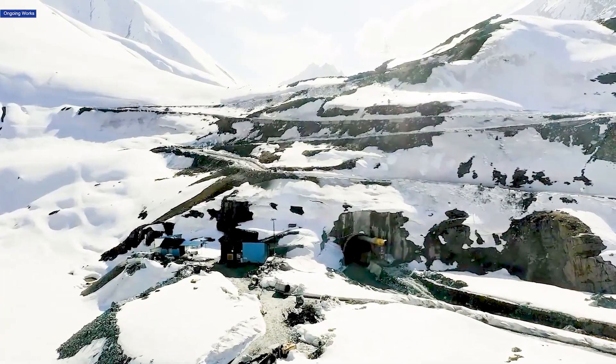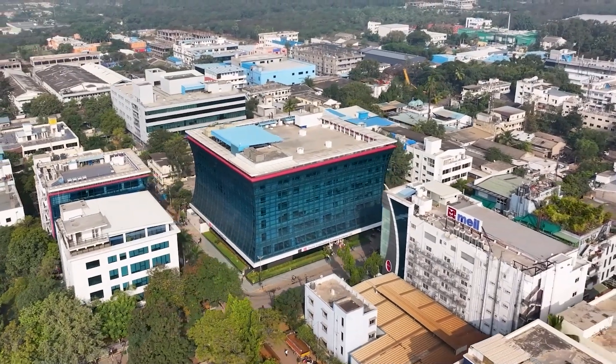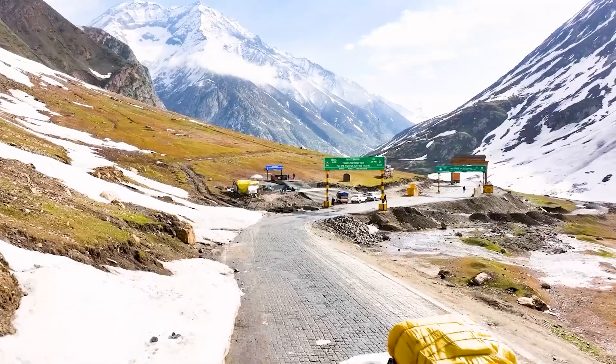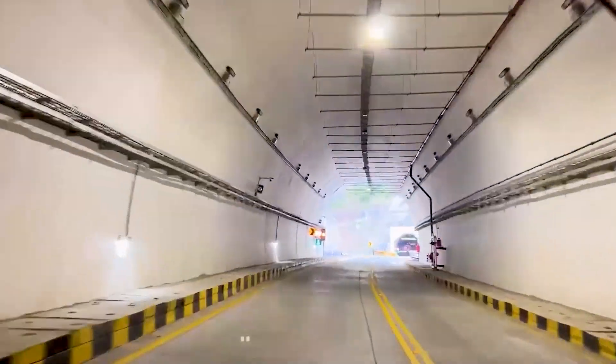The Zozila Tunnel is inching closer to reality. As MEIL continues to push forward, this ambitious project is set to transform connectivity and economic opportunities in the region.